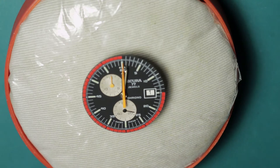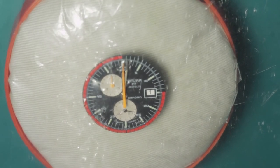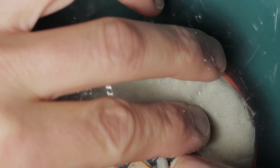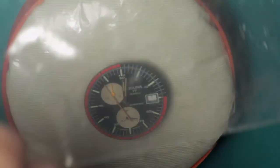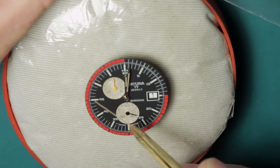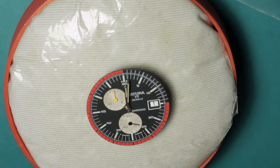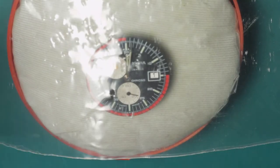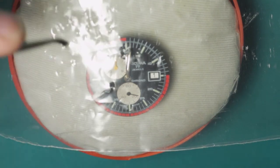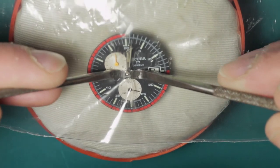Moving now onto the disassembly and the voiceover, as I find this easier than trying to talk while disassembling the movement. First and foremost I'm removing the center sweep chrono hand using a presto tool — in this case because the hand sits very high above the dial, where levers would require some kind of spacer fitting underneath. The remainder of the hands are removed in the conventional way using hand levers, which I prefer over presto tools.